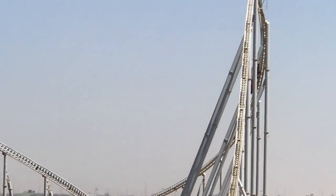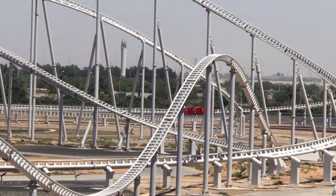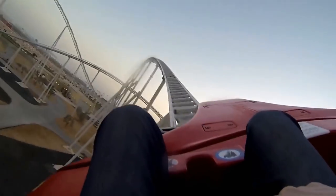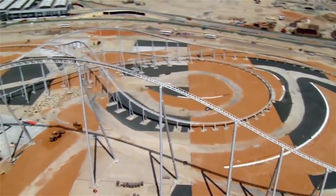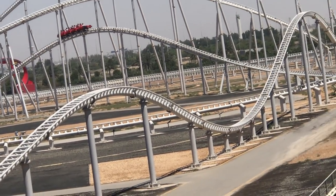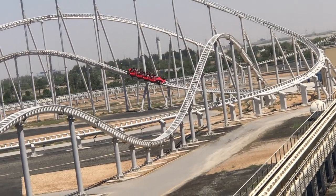After ascending the hill, the trains bank left and enter a large, curved drop. Riders then complete a low to the ground turn and climb a second, smaller hill. The entire layout resembles that of a figure 8 circuit. Therefore, the track intersects itself at multiple points throughout the coaster.